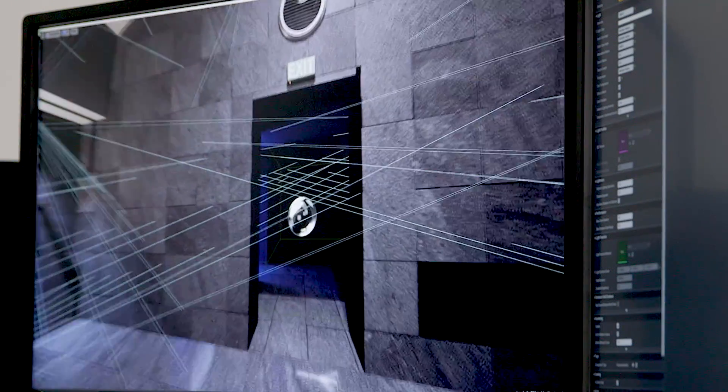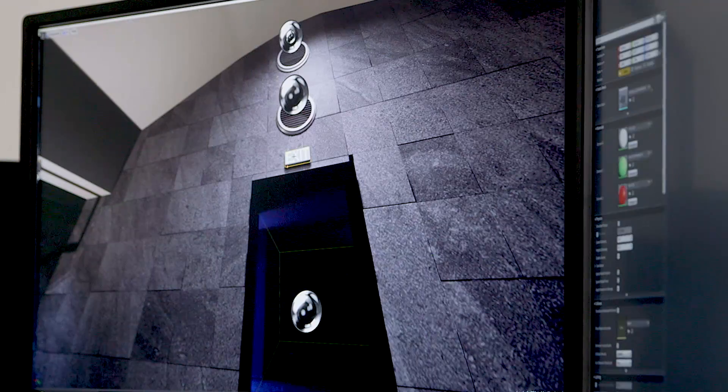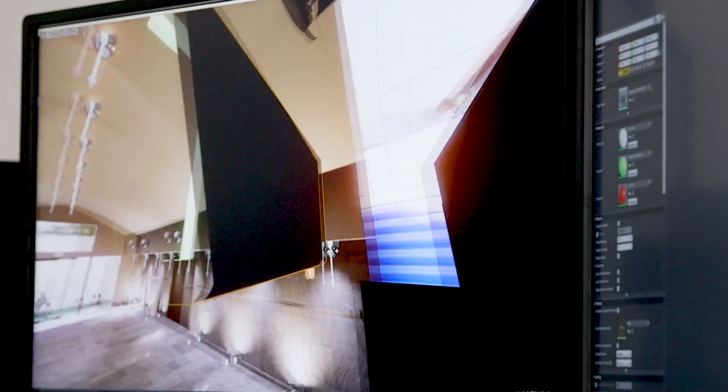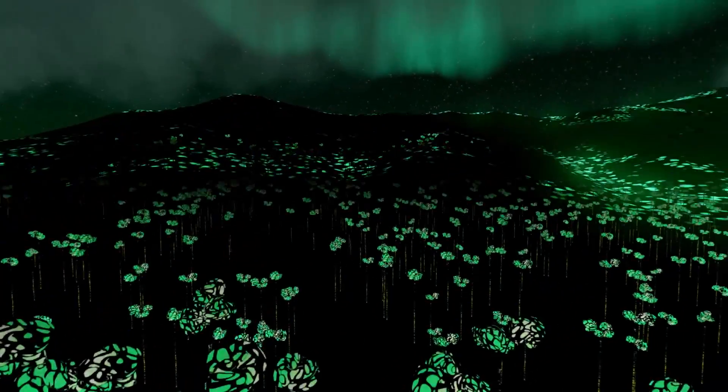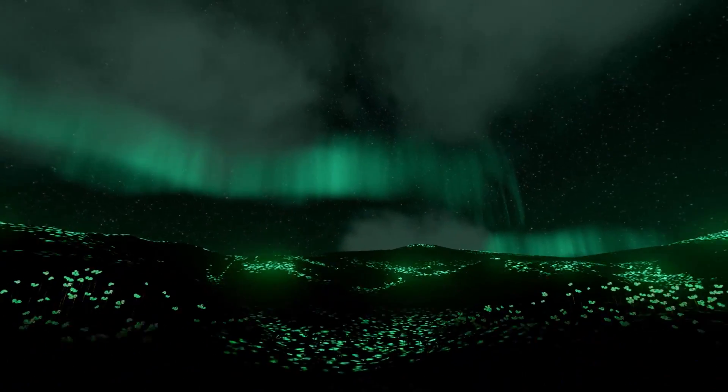These improvements are huge for us because it allows us to adhere to budgets, it allows us to adhere to delivery timelines, it allows us to further move the experiences on the creative. It opens a whole new world that we haven't seen in immersive media.